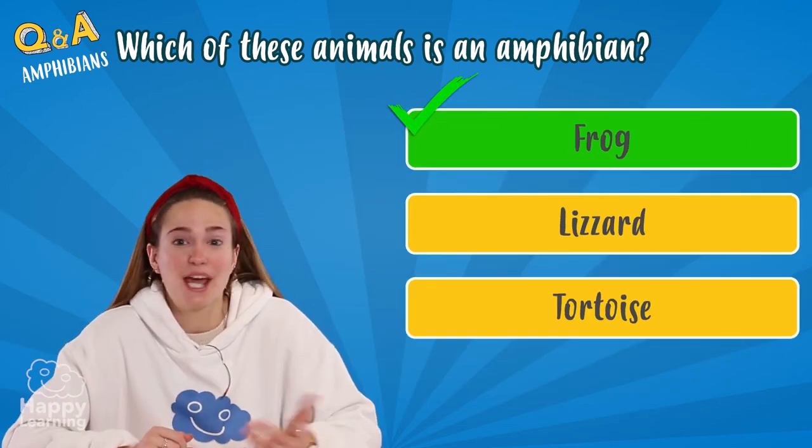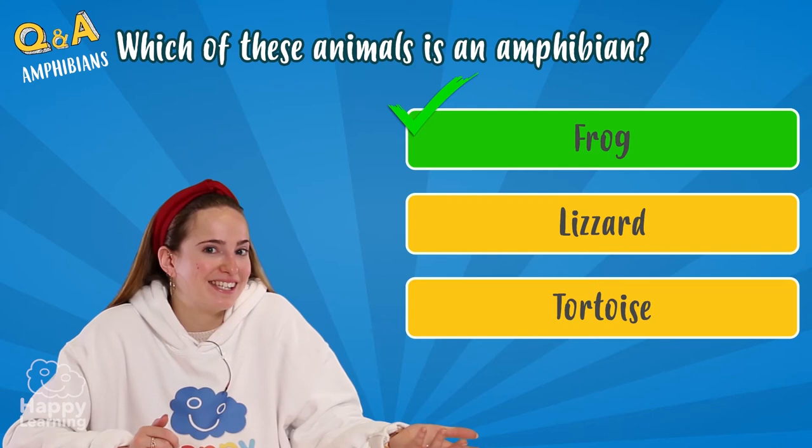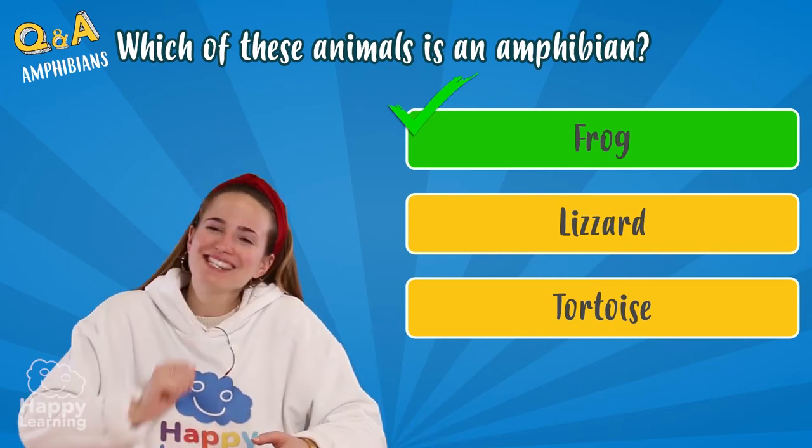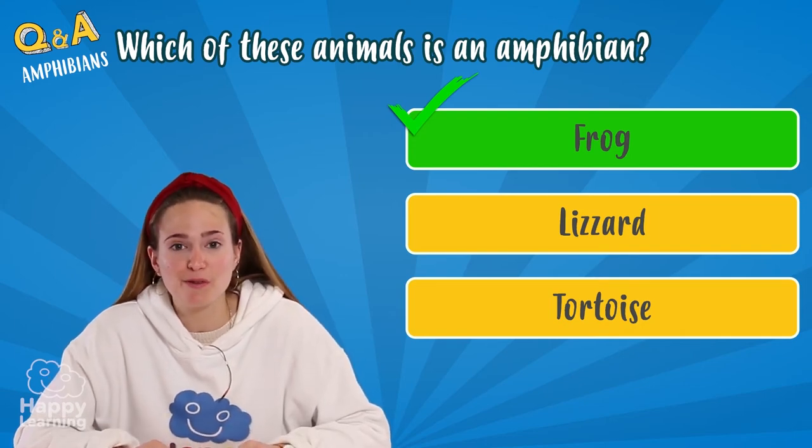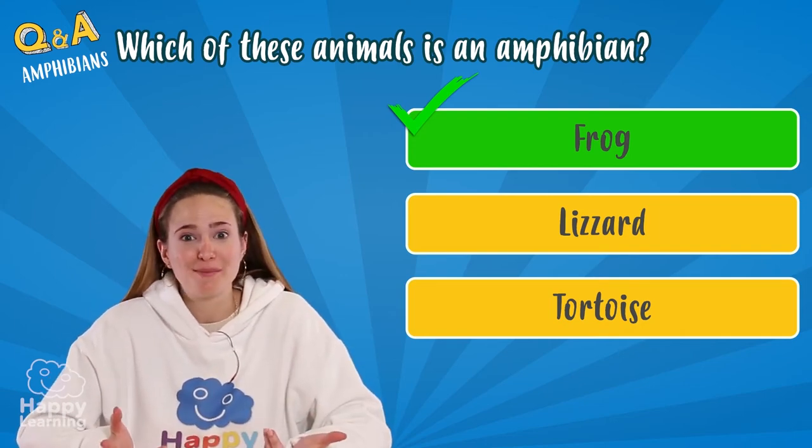I knew it. It was a frog. Because lizards and tortoises are reptiles. Let's get to know amphibians' characteristics so you don't get them confused with reptiles, which happens sometimes.